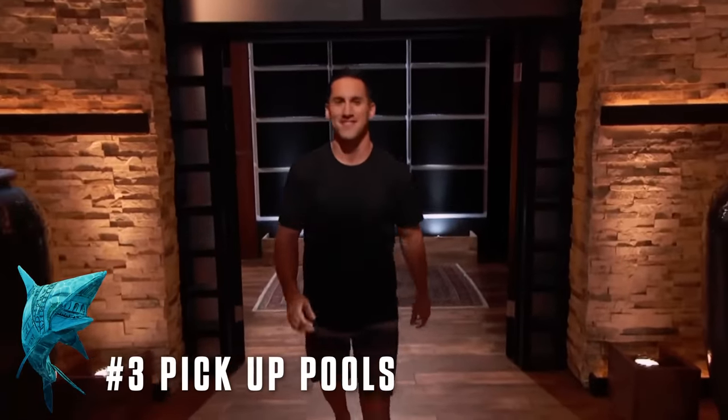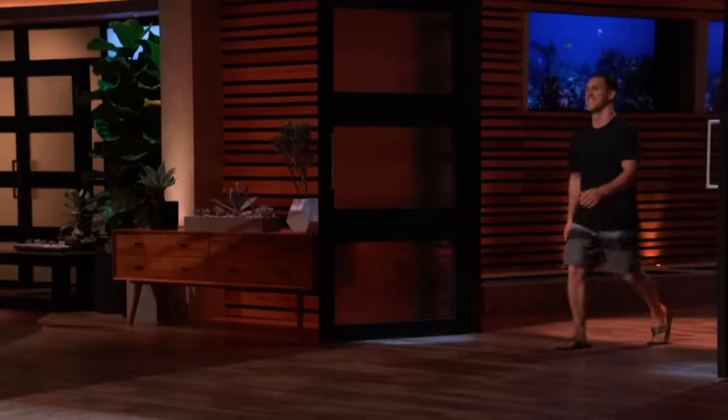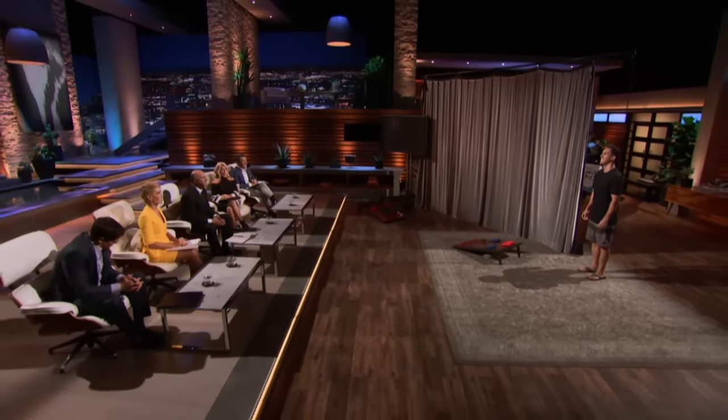Next into the tank is an affordable way to enjoy a luxury. Hi, Sharks. My name is Tommy Prestella, and I'm an Air Force pilot from Sandy, California. I'm here today seeking $100,000 for 25% of my company.